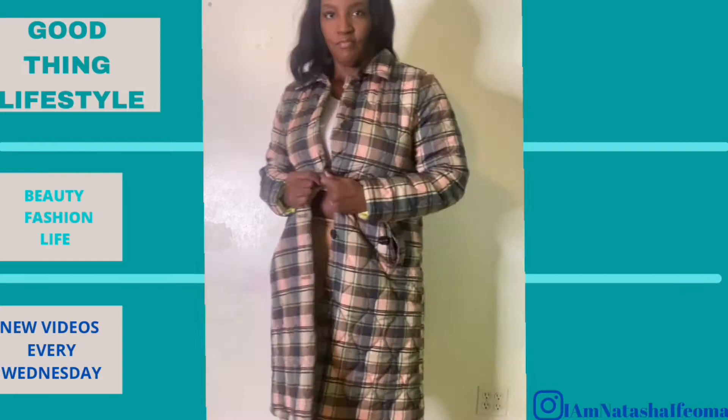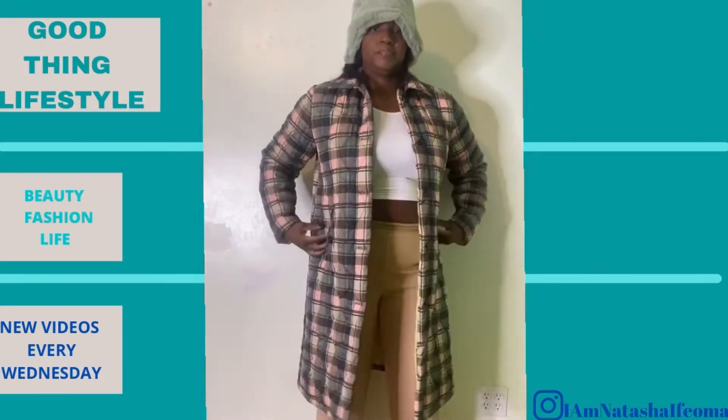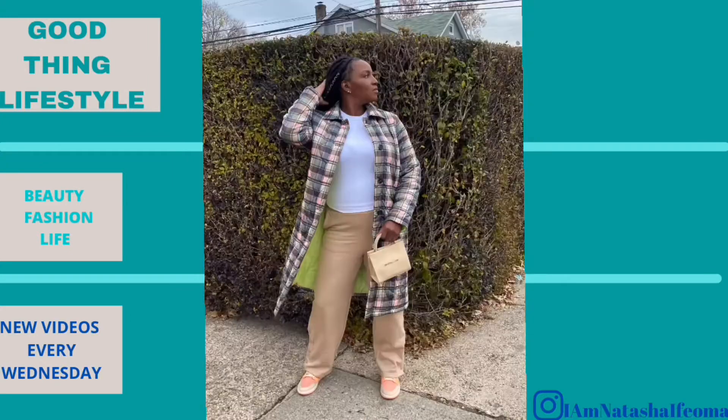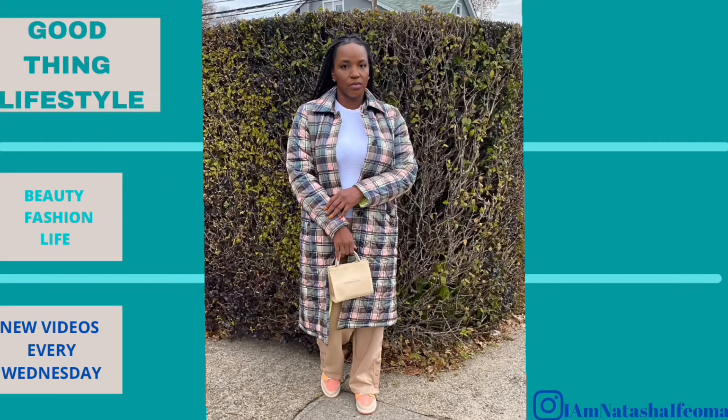Next is the plaid quilted jacket, which I absolutely love. It was $50 before the discount and it fits perfectly. I am so so so in love with it — I had to put on my hat with it too. I've already worn it, so I'll make sure I show you guys that. This jacket is absolutely a keeper.